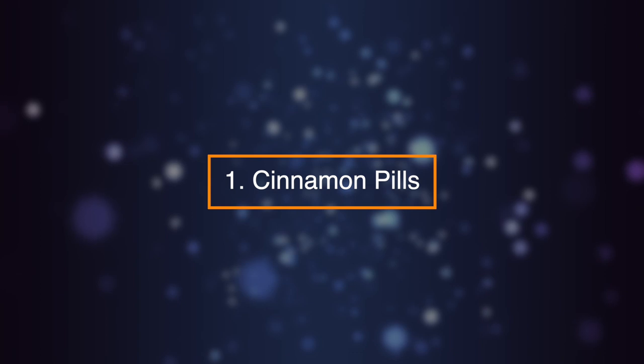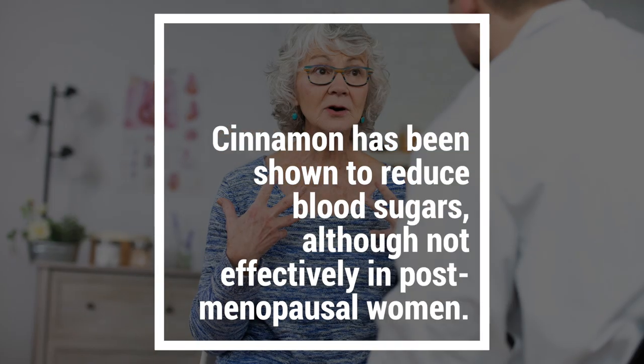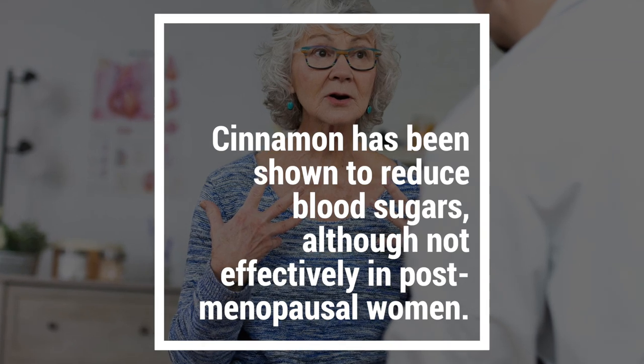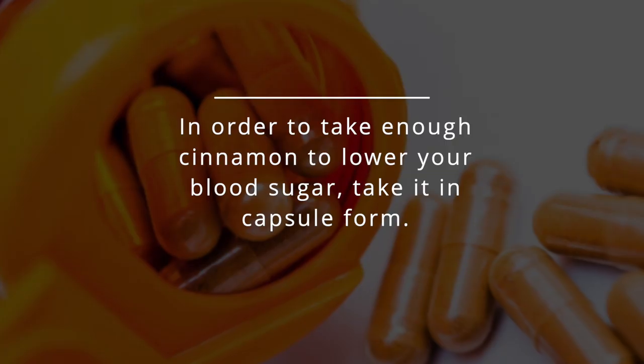Number one: cinnamon pills. Cinnamon has been shown to reduce blood sugars, although not effectively in post-menopausal women. In order to take enough cinnamon to lower your blood sugar, take it in capsule form.